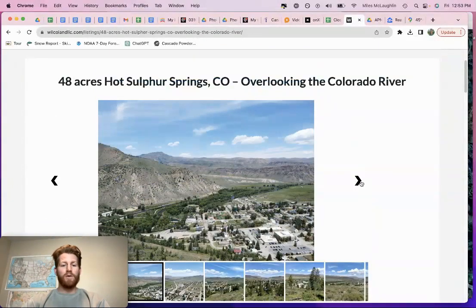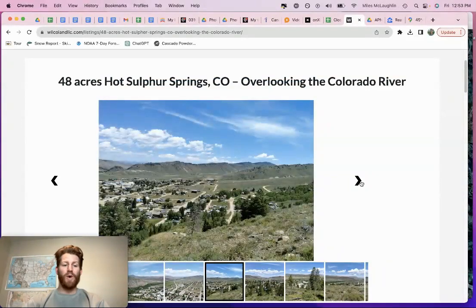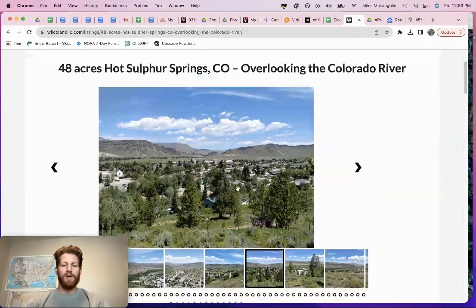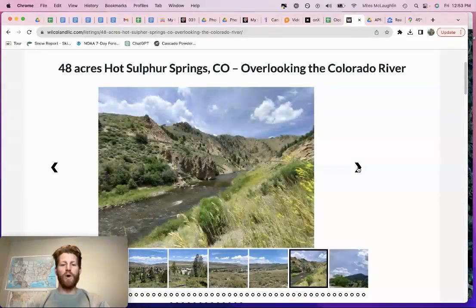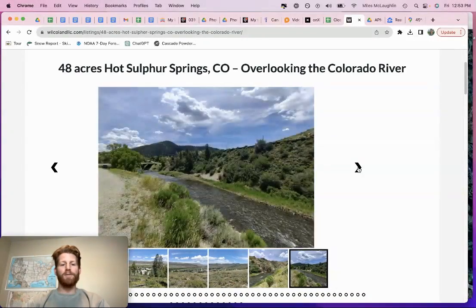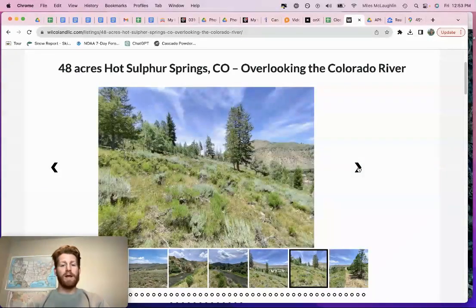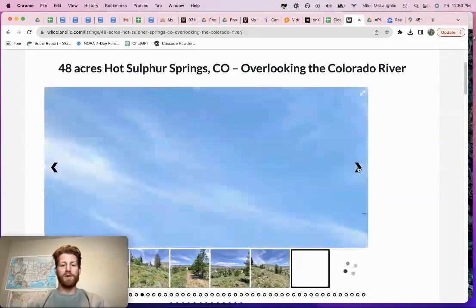We had some drone photography done of this lot. Hot Sulphur Springs is kind of an old Western town. You're close to Kremmling, Colorado, just overlooking the Colorado River. These are actually photos from the property site. I'll go through this video and talk about what I see in this land investment, where it's located, how to access it. I'll pull it up on Google Earth and satellite imagery to show you what we're looking at.